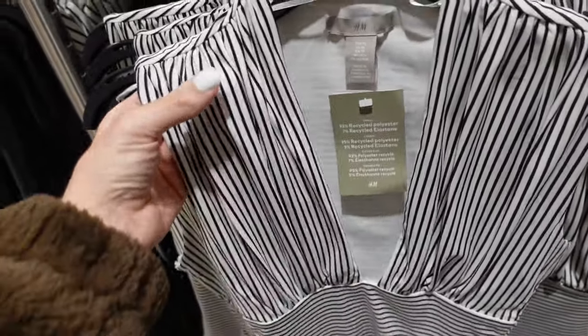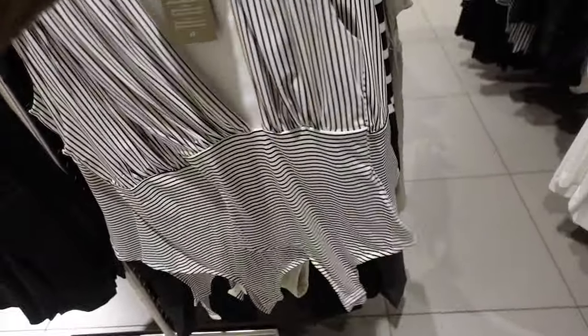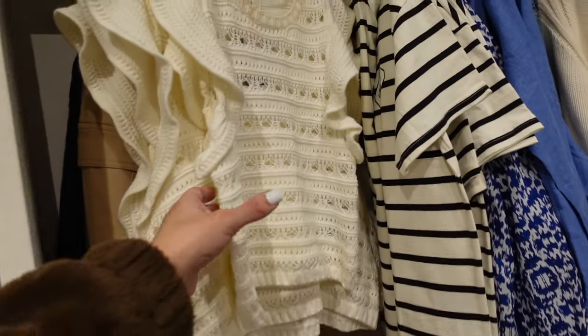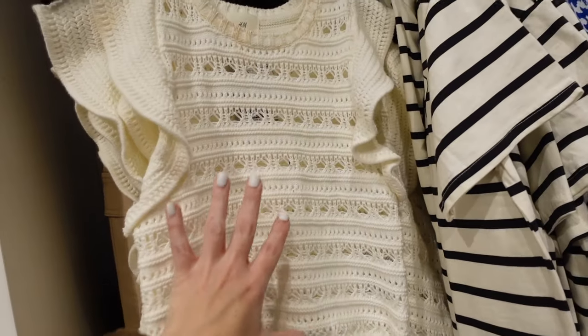New striped bodysuit — this one has that plunging neckline, double-lined, with a little bit of gathering. The stripes on the body go in the opposite direction, seam fit through the back, and they are going to be $24.99.